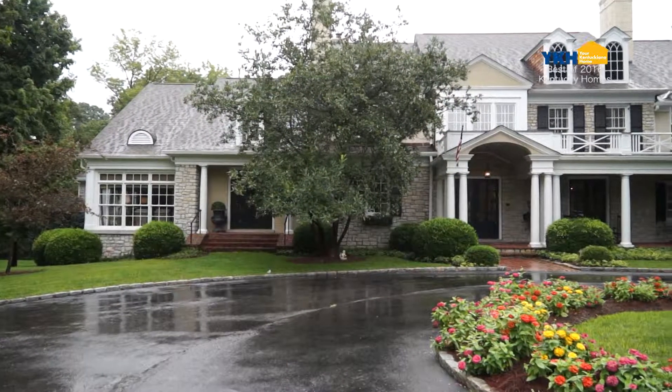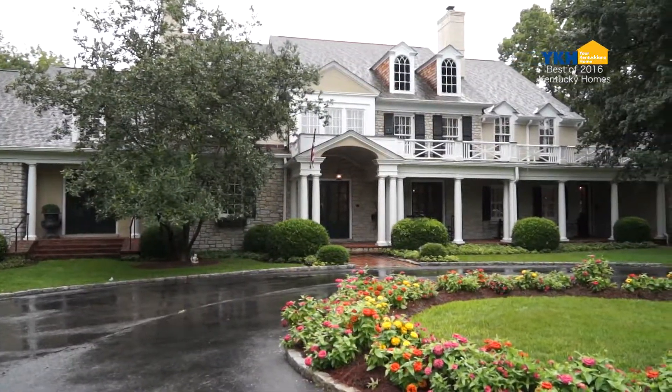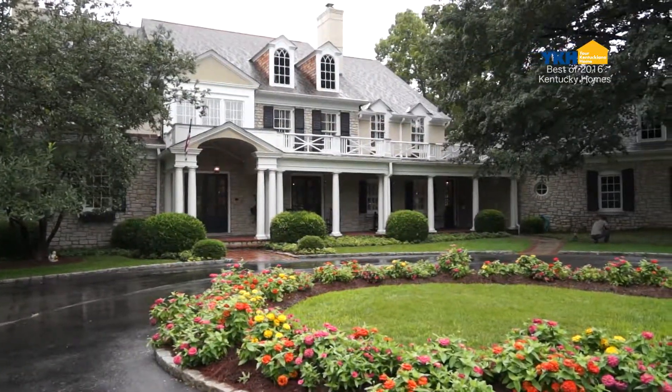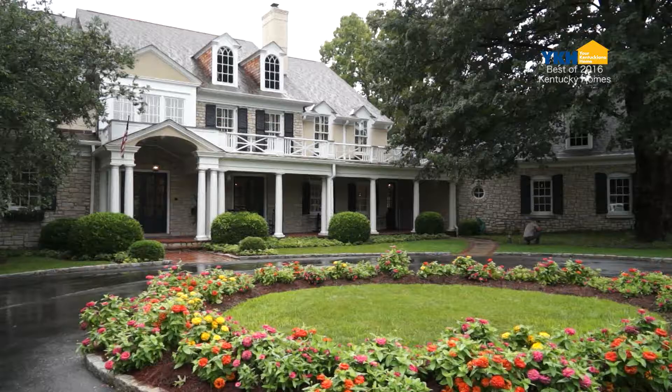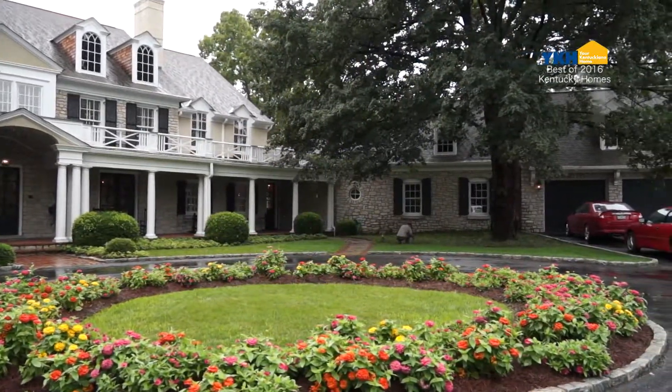We are in the living area now of this amazing home. Tell us a little bit about this home. We're at 15 River Hill Road, an exclusive area of Louisville just off River Road. The home is almost 11,000 square feet on three and three quarters acres — absolutely one of the most comfortable estates I've ever been in since we've been showing homes with Sotheby's. Absolutely gorgeous home.